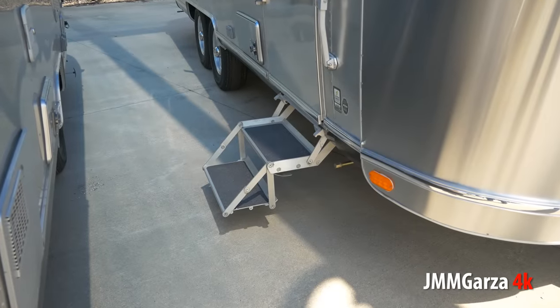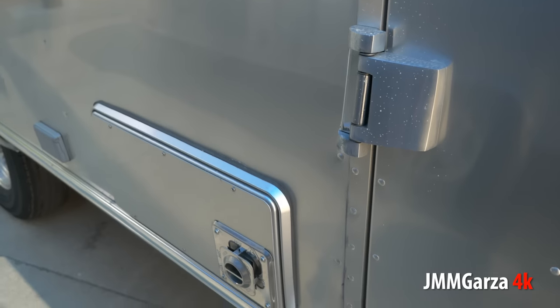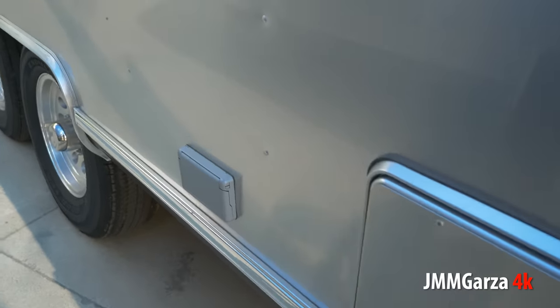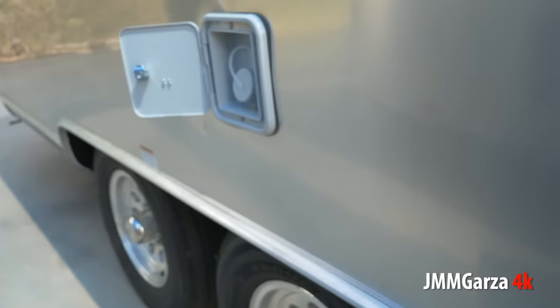You have two aluminum steps to get inside, and of course Airstream doors are built almost like a bank vault. Look at those hinges — those are serious hinges. And there's the heater and you have two plugs just like everybody else, and that's where you can put your water.